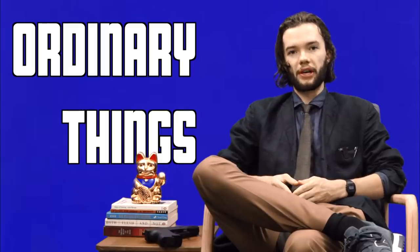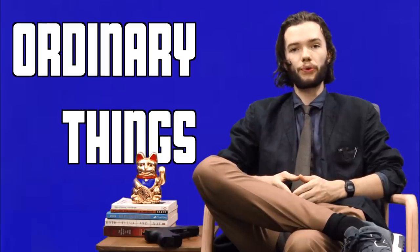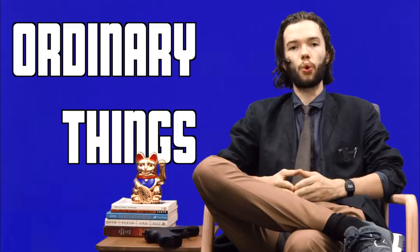This has been Ordinary Things. If you want to know more about Ordinary Things, then please subscribe to the Ordinary Things YouTube channel, and click the bell so that the next Ordinary Thing can be delivered straight to your face. Next time on Ordinary Things: the fedora, also known as the in-cell dandruff container. Have a good day.